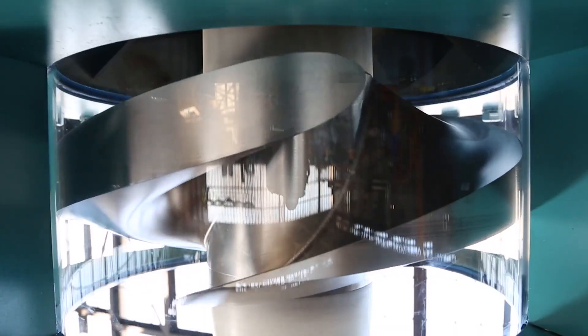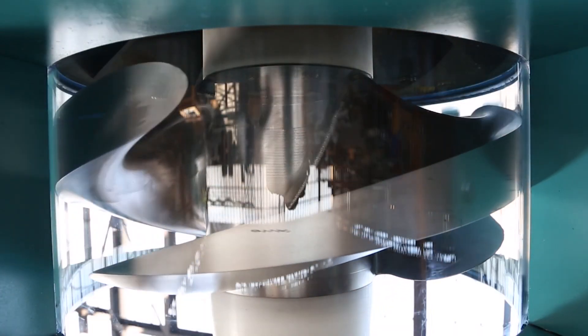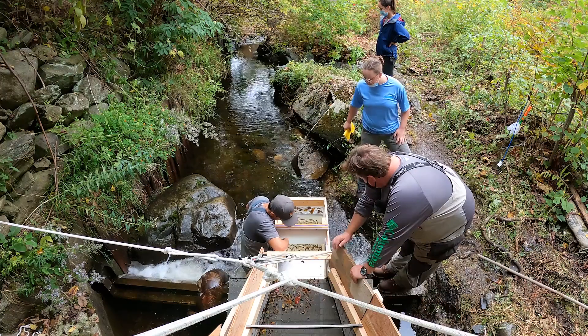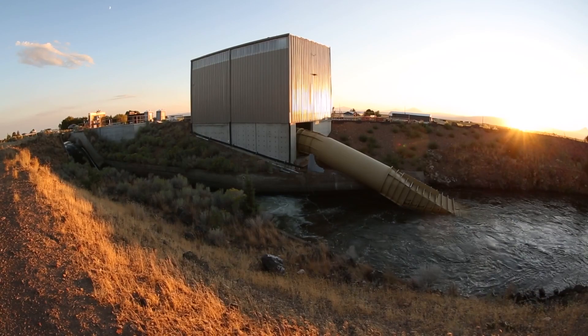The turbine's blades have thick, rounded leading edges and a steep forward slant from hub to tip. These features allow fish to safely pass directly through the turbine — a major innovation that expedites downstream passage for fish while increasing hydroelectric power generation.